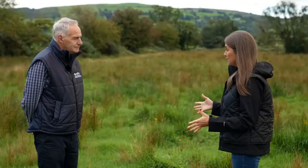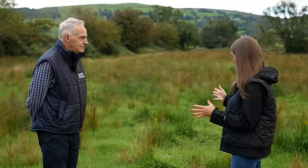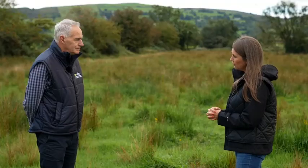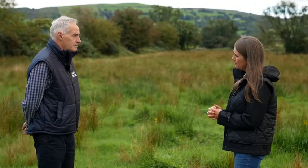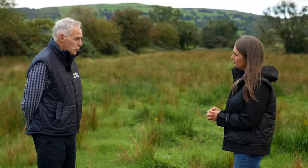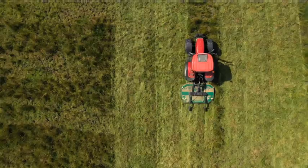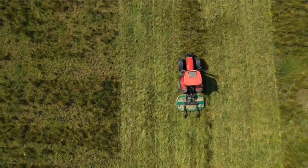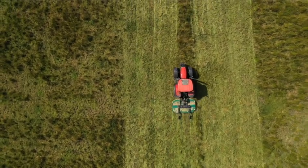About six weeks ago you came to this very rushy field and prepared some plots to compare different rush control methods. Tell us what you did and what you found. Well, after trialling various methods over some years, we've focused on two rush control strategies in this field. One plot we cut for the last two years — topped in 2020 and then topped again in 2021.